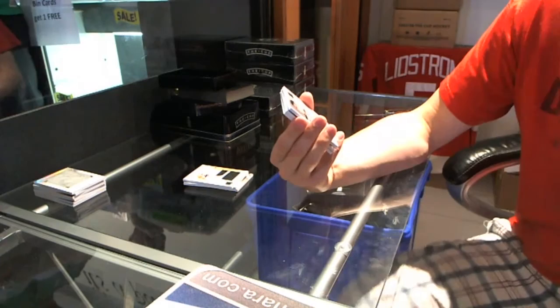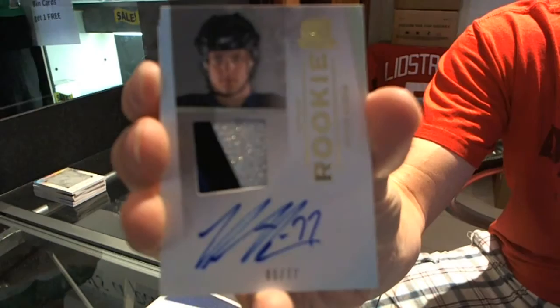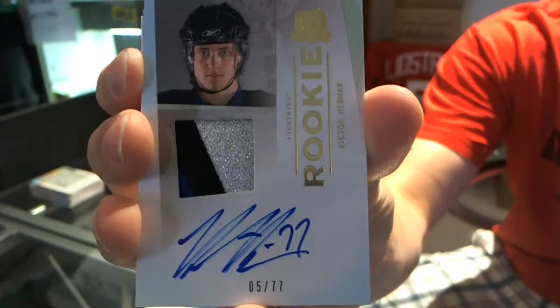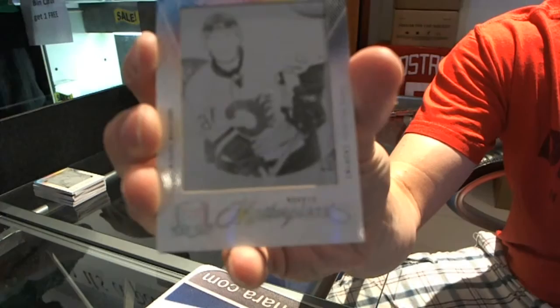We've got a rookie patch auto gold, three colors, number 5 of 77, Victor Hedman. 5 of 77, Victor Hedman, rookie patch auto gold, with a nice three-color swatch. We've got a one-of-one black printing plate from Upper Deck Ice, Michael Backlund. Michael Backlund, one-of-one black plate from Ice.